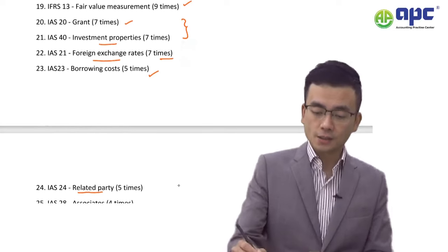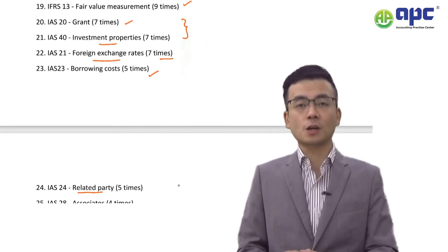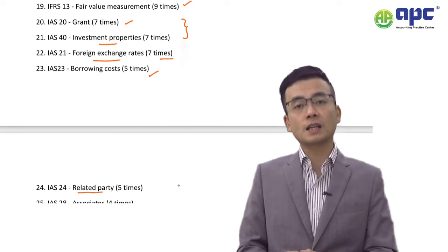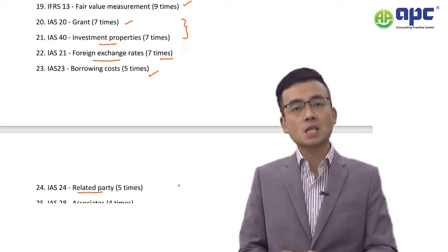Number 19 is IFRS 13 Fair Value Measurement. Make sure you understand the three ways to determine fair value: the market approach, income approach, and cost approach. There are also three levels of input — Level 1, Level 2, and Level 3 — and you need to be able to discuss all of them in the exam.